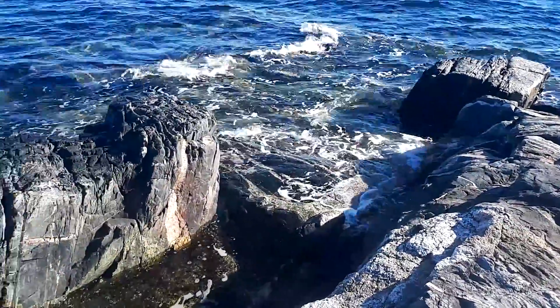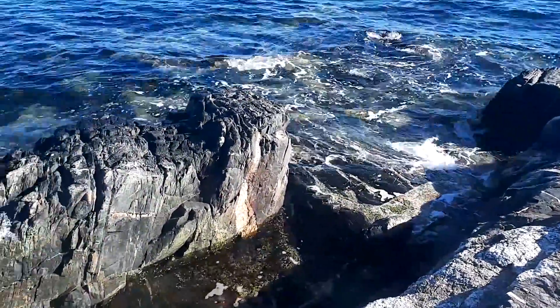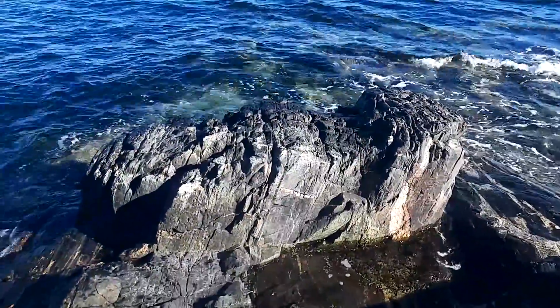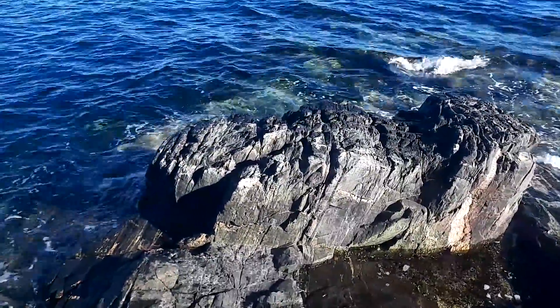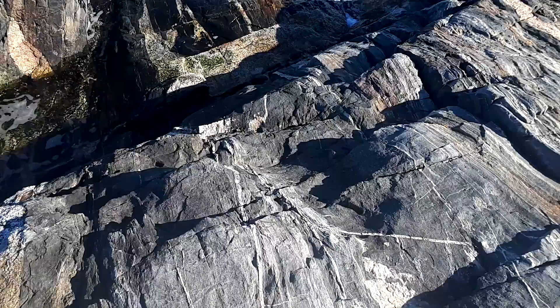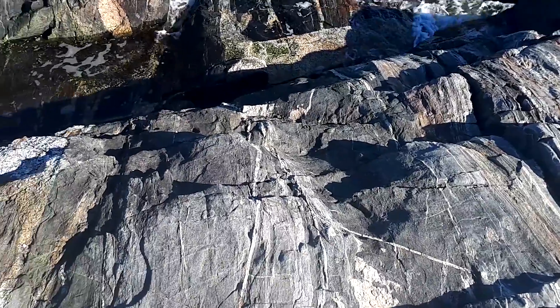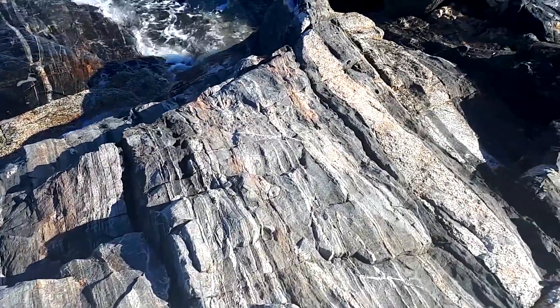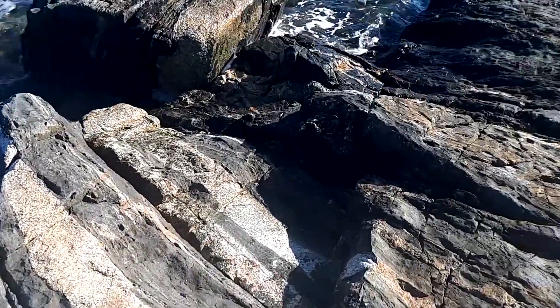Geologists consider this site to be of great value in illustrating some of the processes that took place during the formation of granitic rocks that now make up most of the North Shore mountains. The value of this site will hopefully be recognized in the future by its recognition as a GeoHeritage site.